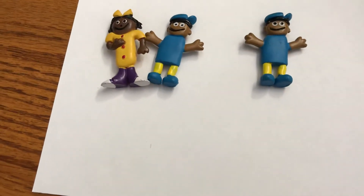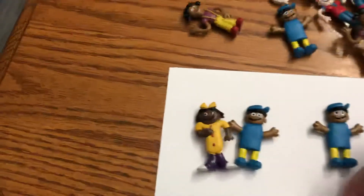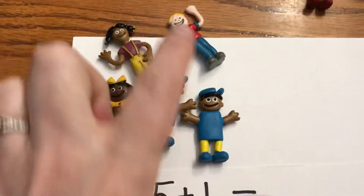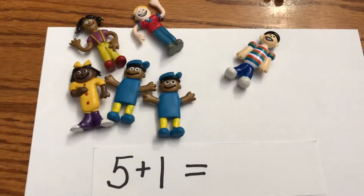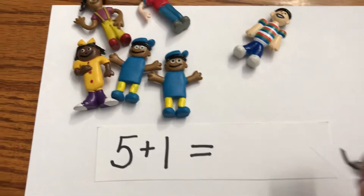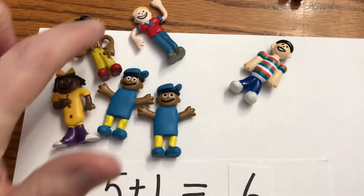Now I have five plus one. The first group's gonna need five — one, two, three, four, five. Five plus one, so I have to get one more person. Five and one — five plus one equals what? What's one more after five, boys and girls? Everybody tell me: five plus one equals six!